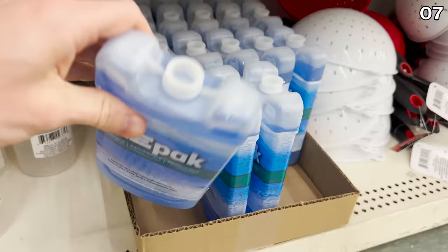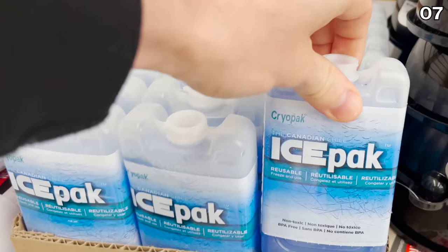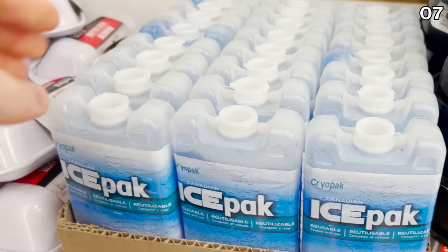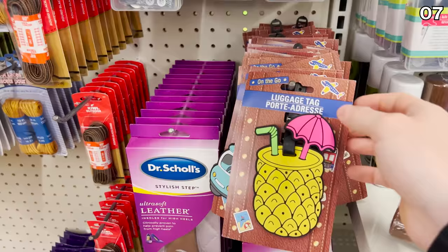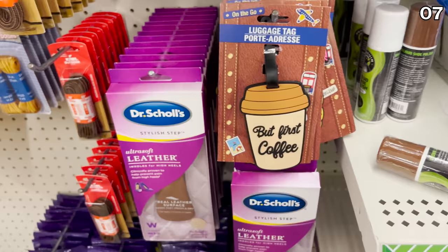If you frequently travel or transport food, you're going to love number seven, beginning with these new ice packs available in large or small — a tremendous way to more safely transport food in the summer, whether it be to a school or office lunch. Great if you're bringing food back from a warehouse club or farmer's market and you've got a long drive, or for a picnic or a day at the beach. These fun luggage tags available in a tropical pineapple option, a travel van, or a caffeinated option could make other travelers jealous of your destination.